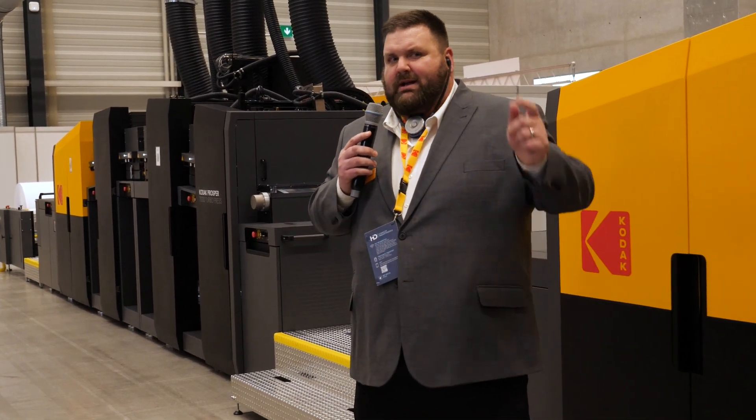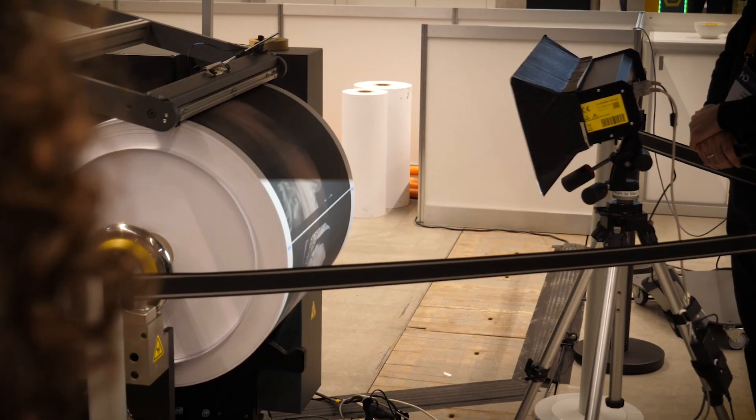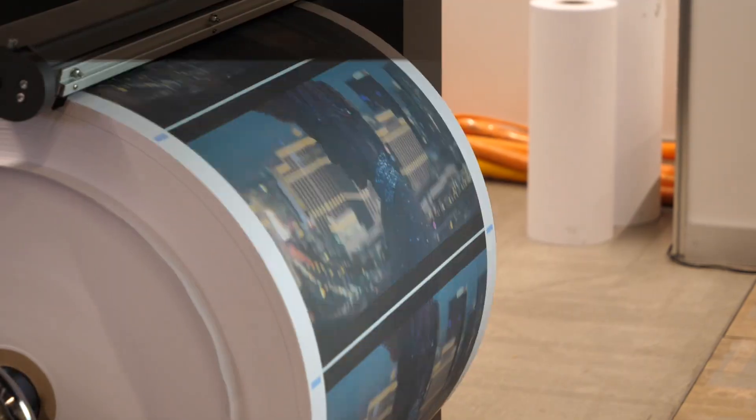Driving our Prosper 7000 is a world-class digital front end with the ability to create individual pages on a line-by-line basis at a compression rate not seen anywhere else in the world, which is what allows us to do truly variable print at full engine speed of 410 meters per minute. At our event yesterday, we highlighted that by showing a movie printing at full engine speed, demonstrating the true power of our digital front end.